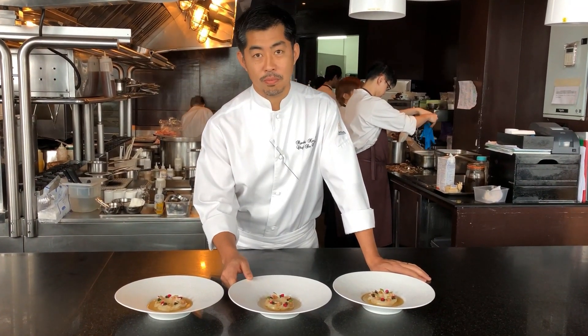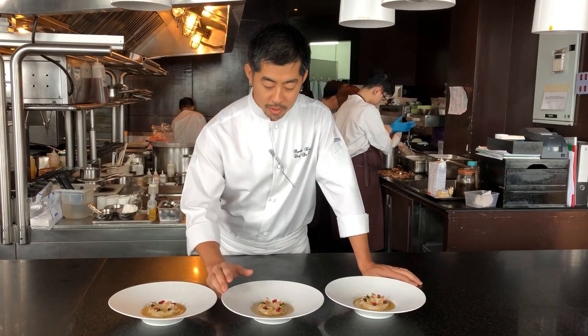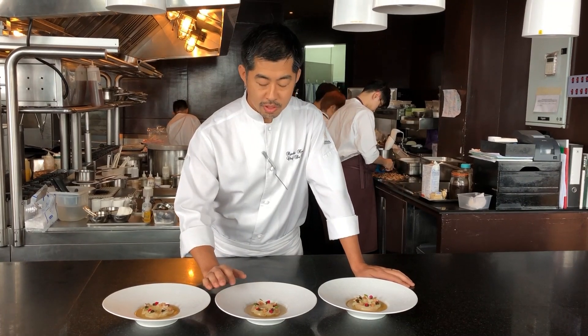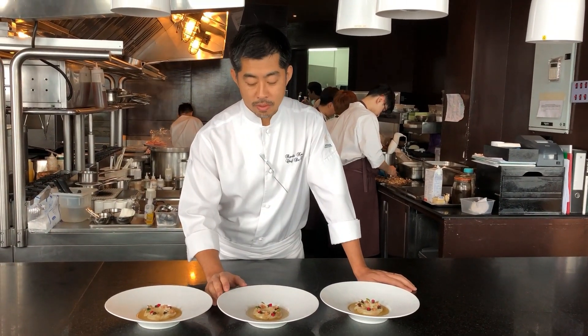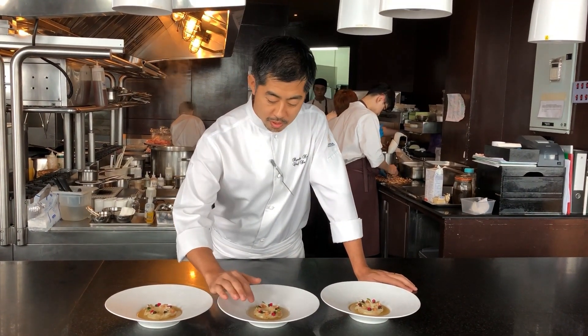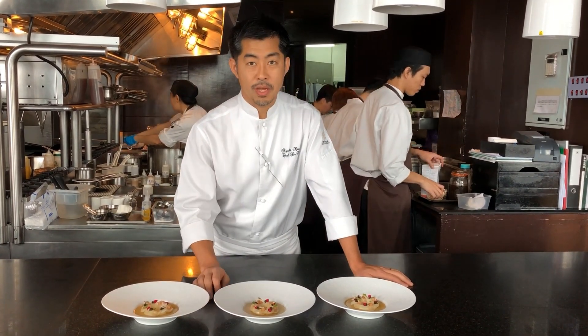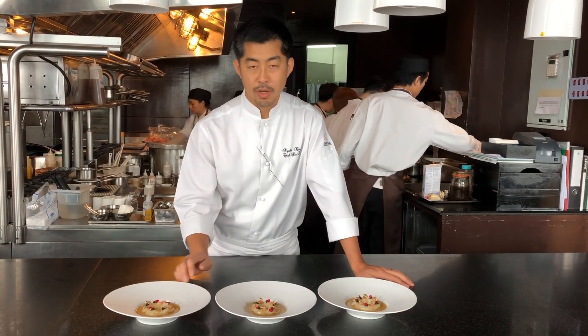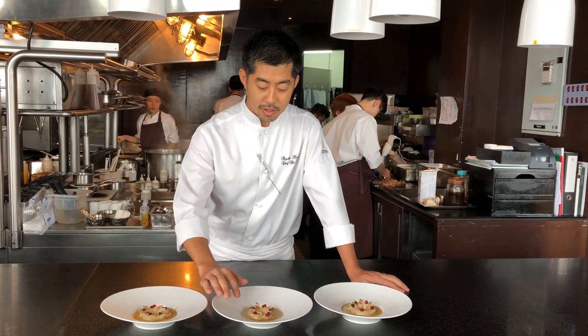The first course is the scallop. This scallop is from Hokkaido, Japan. We marinate it in a sudachi vinaigrette, and we start with kohlrabi pickles, green shrimp, consommé, cherry, and beluga caviar. This scallop is a seasonal winter product, offering a nice combination of the crunch of kohlrabi and the green shrimp taste.